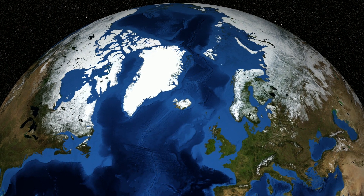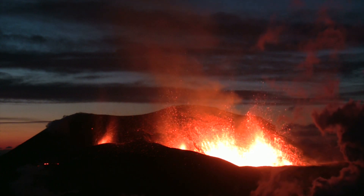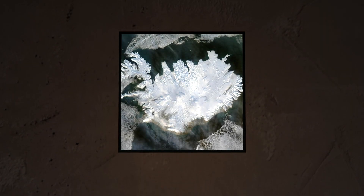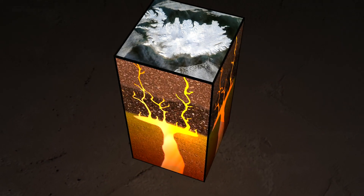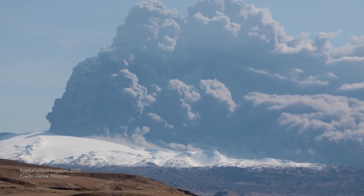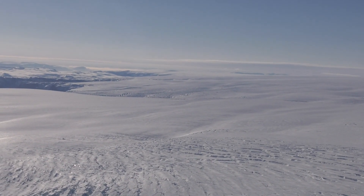Case in point: Iceland. Volcanic eruptions are common on this young landmass, driven by the two tectonic plates that divide it and by its location above a hotspot — an upwelling of magma that protrudes from deep in the mantle up to the crust. This hotspot fuels Iceland's eruptions today, but millions of years ago it was situated beneath neighboring Greenland.